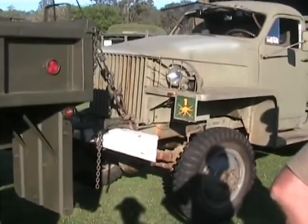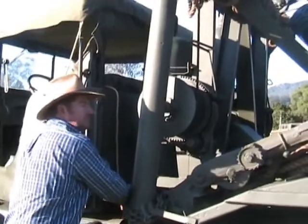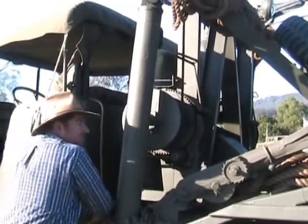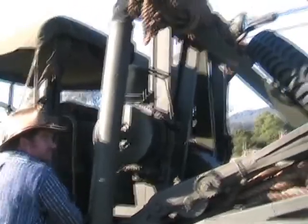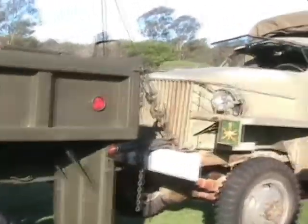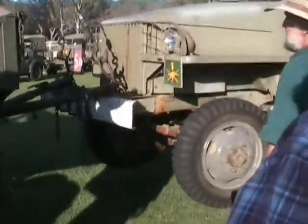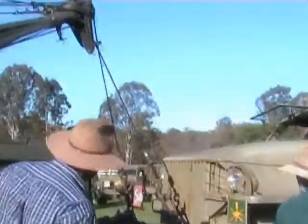One more, Jason. One more. Right on now, both up. Good — look at that. See those cords?